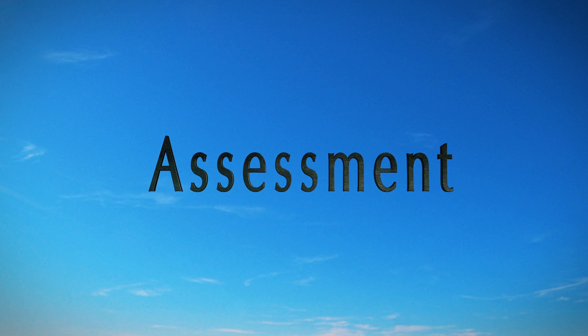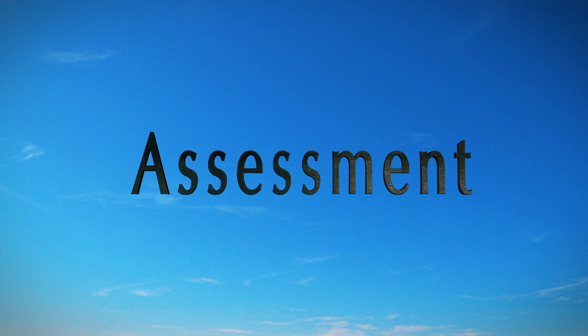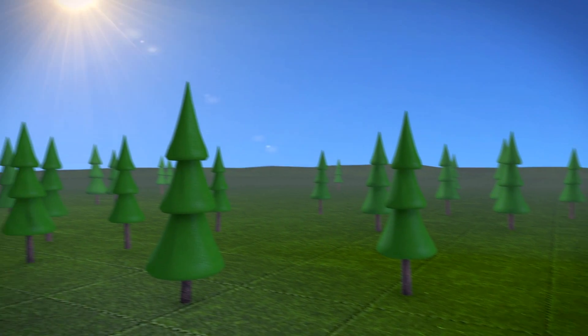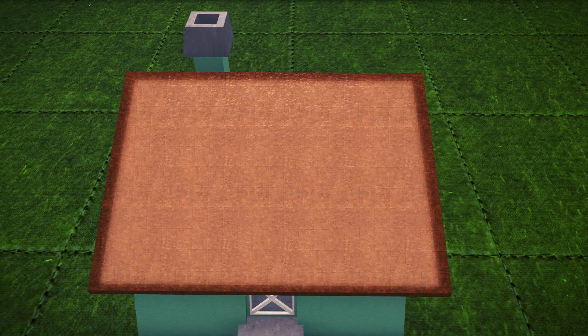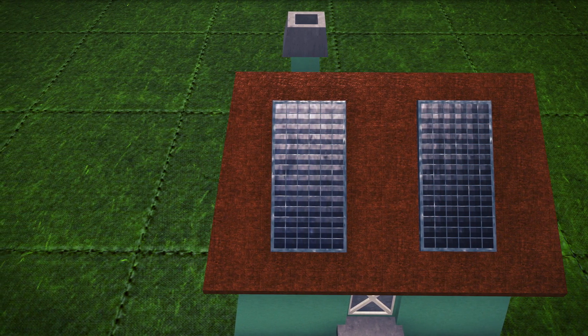Here are some things to look for to determine if your home or business is a good candidate for solar. Do you have a south-facing roof in good repair, with minimal penetrations? Is your roof large enough to accommodate solar? The most common installations take up an area of more than 240 square feet.